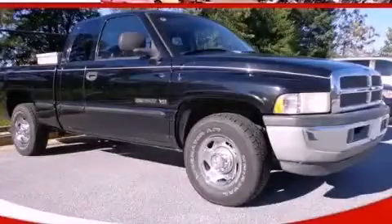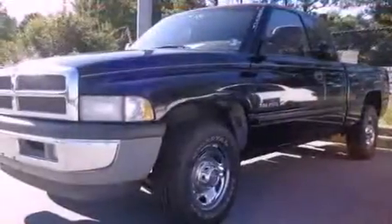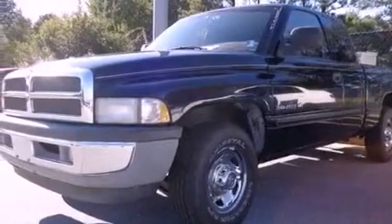This is a 1998 Dodge Ram 2500. Whether hauling, commuting, or towing, this truck is the right one for you.